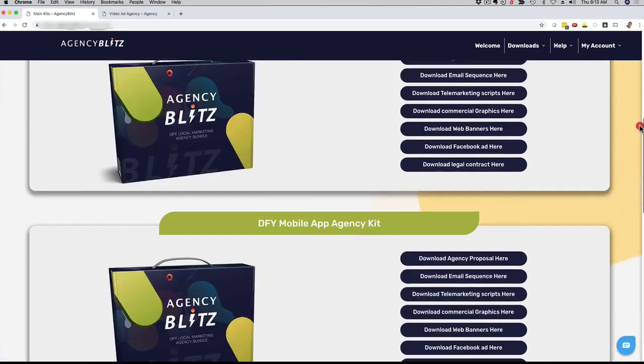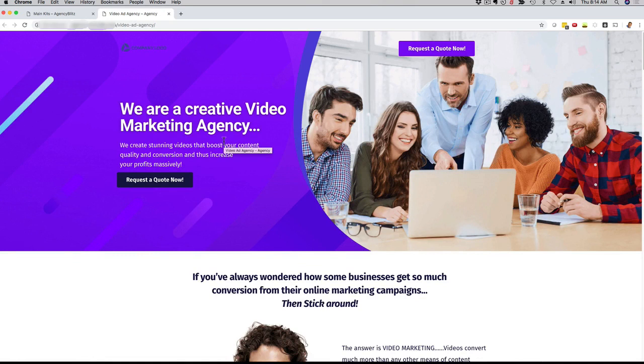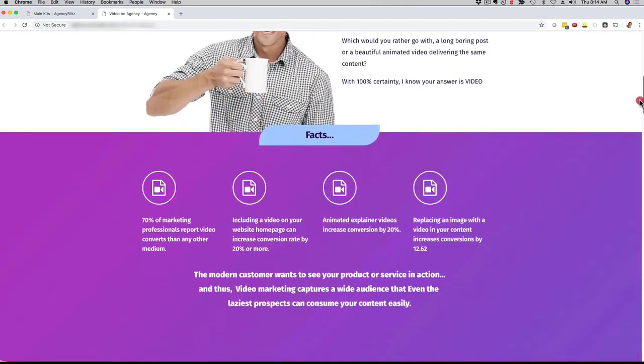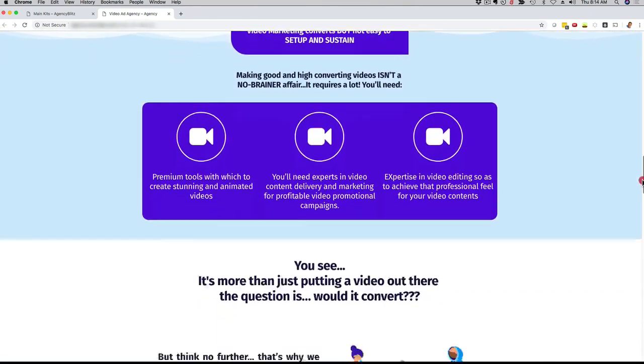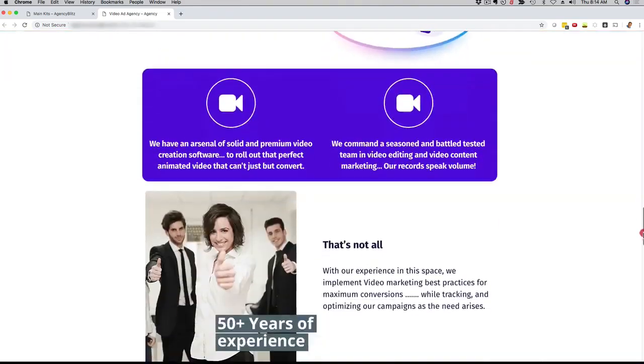Now if you go all the way up here, you can download your actual website. This right here is the download link to get all the websites for each of the four marketing kits. If I click here, you can actually see a website in action. This right here is the video marketing example, and as you can see it's a very professional, slick, clean, nice-looking website. You can edit this website, add your own call to action, and promote your video marketing services, mobile apps, or whichever service you choose.